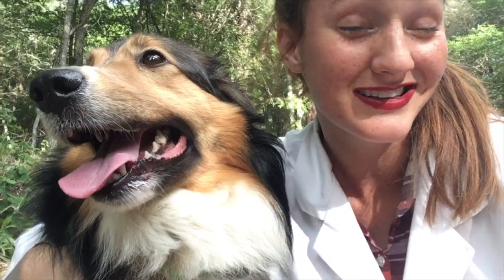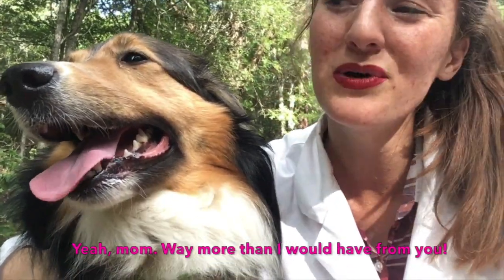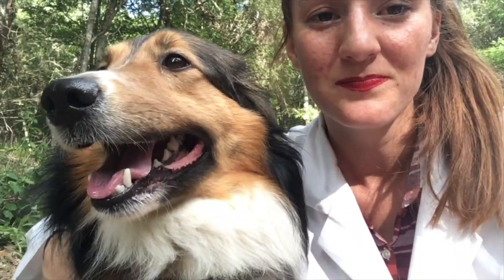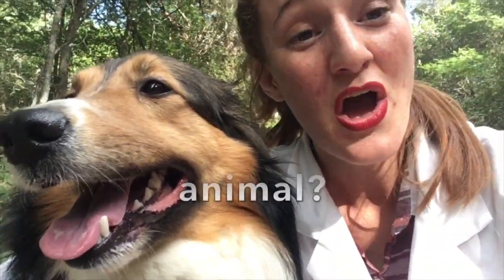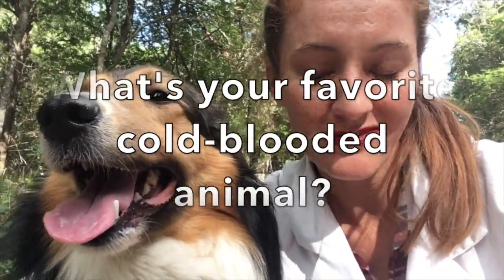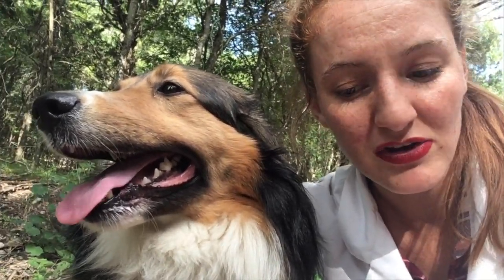Coco, did you learn anything in that video? Because I sure learned a lot. Okay, so we need a question of the week — today's question of the week is: what's your favorite cold-blooded animal? You can pick something broad like frog, salamander, lizard, or snake, or go very specific, like clownfish. My favorite cold-blooded animal is the chameleon.